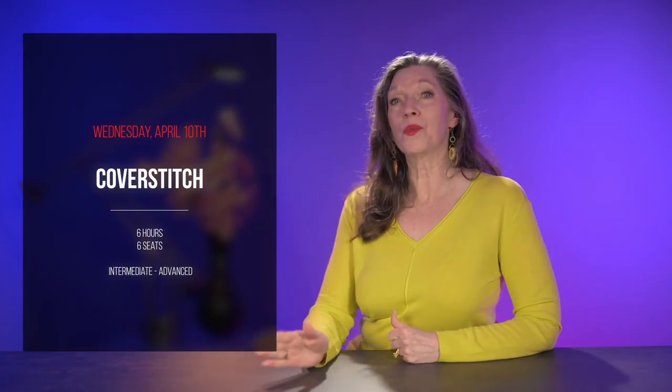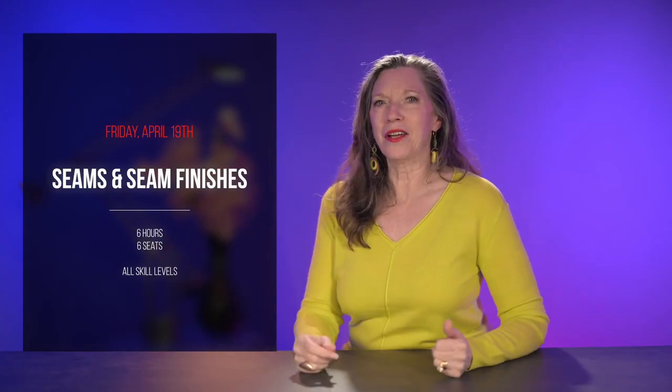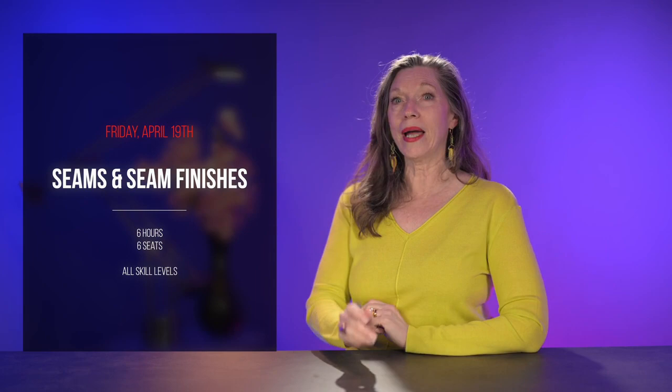This is another all-day class with six spaces. On Friday, April 19th, will be Seams and Seam Finishes. Three guesses what this class is about — learn about different types of seams and how to make them pretty on both the outside and on the inside. Sometimes the inside of a garment will show. This class is good for all skill levels, but even if you're an expert, come and join us anyway. There's a good chance you'll still learn something new. It's also a pretty quick-paced class, so make sure you have your morning coffee. There are only six seats available, so don't wait to get registered.